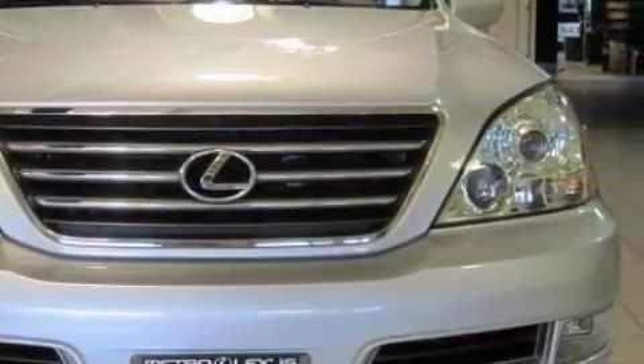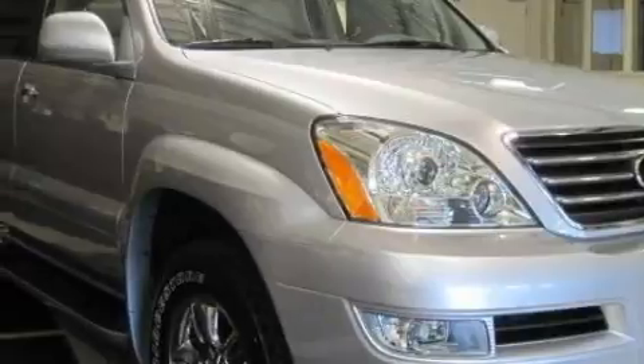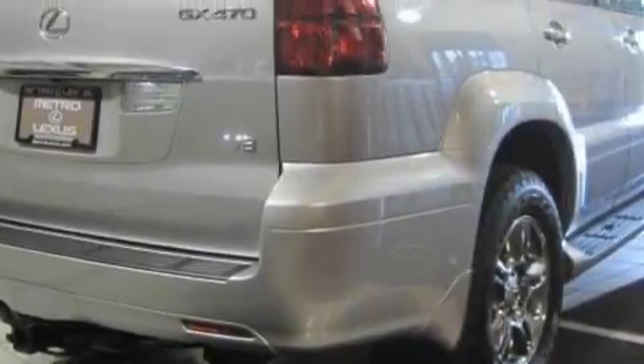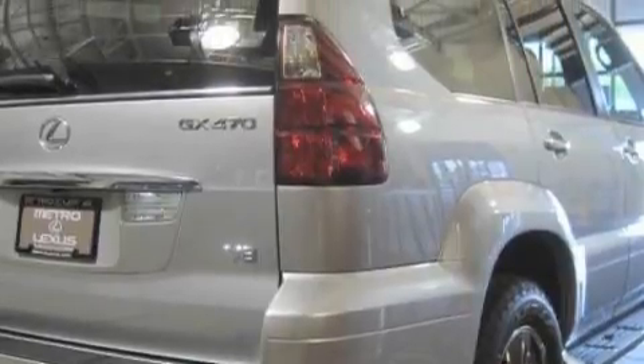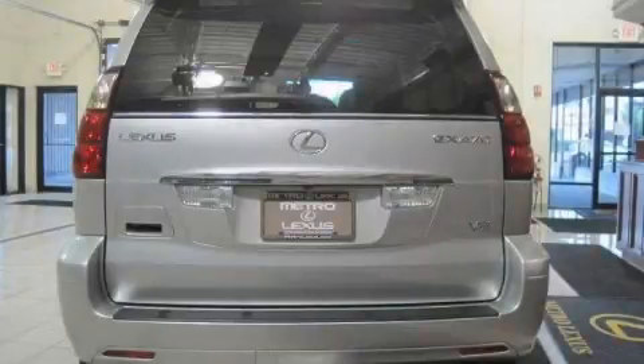Its top features include a driver's seat with memory settings, a moonroof, a navigation system, heated side view mirrors, a premium sound system, a multi-disc CD player, a low tire pressure indicator, a traction control system, and it's easy to see why this automobile is an excellent choice.